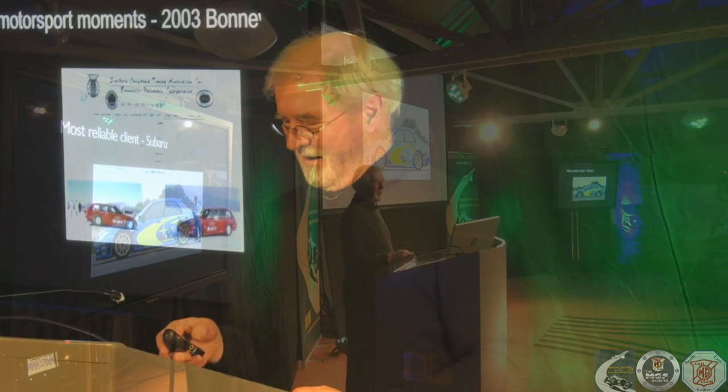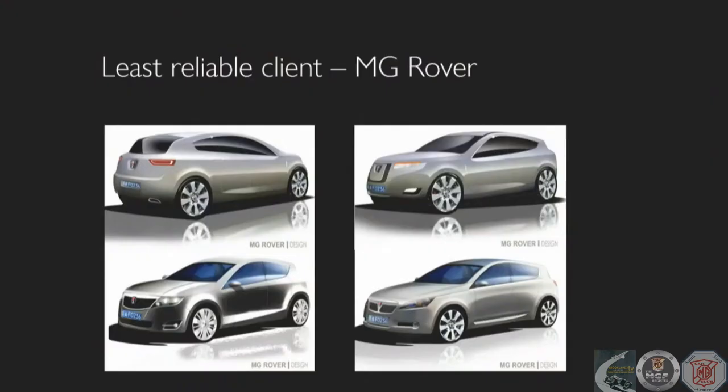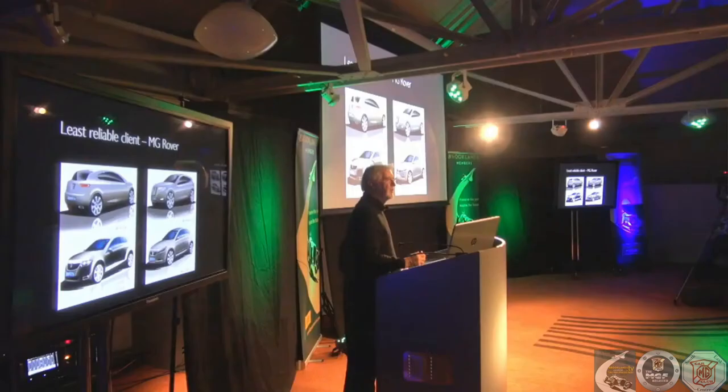This is, I suppose, the least reliable client — this is MG Rover. This was when the Chinese were pretending that they wanted to buy MG Rover, and so we gave a show to them of the directions we might go in. We even put Chinese number plates — just flat ones — on the car. But they didn't really have any intention of buying MG Rover; their intention was to see it fall over and then buy it from the administrators, which is unfortunately what happened.